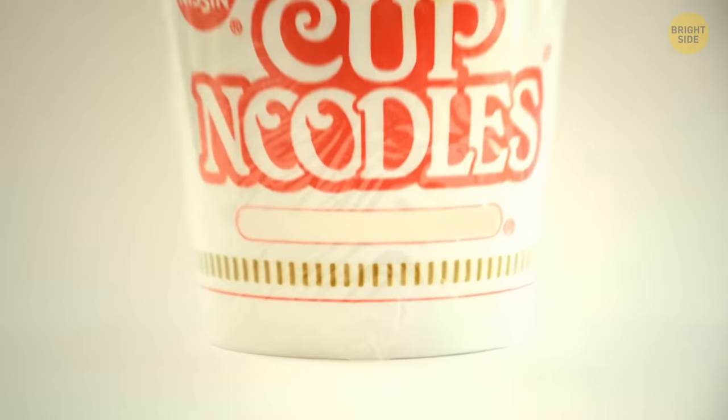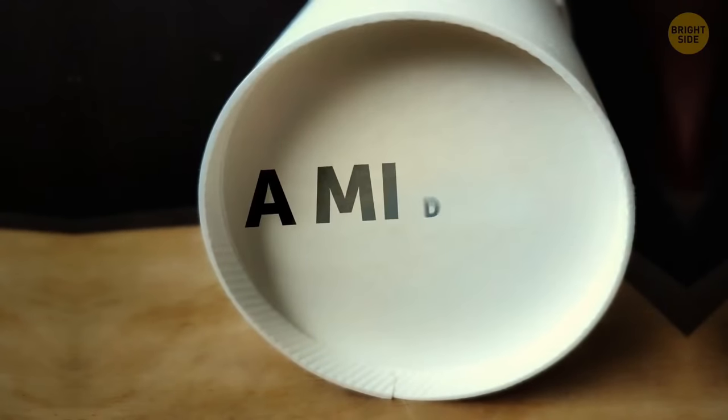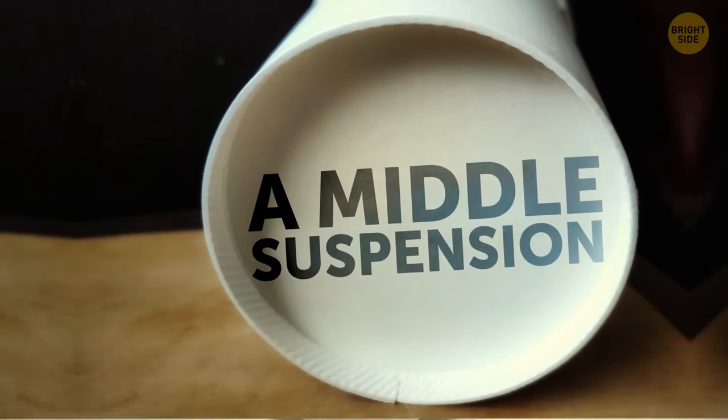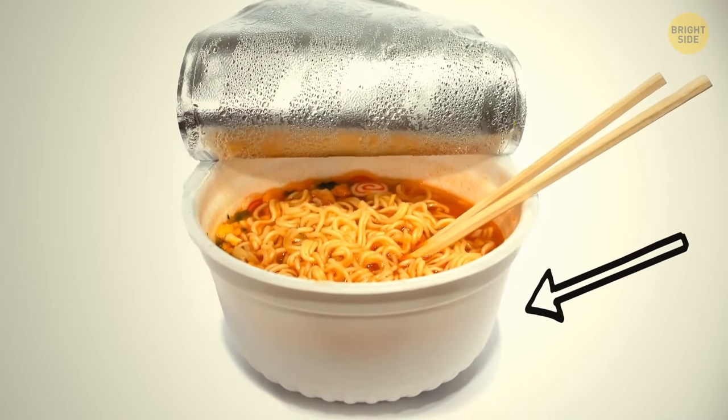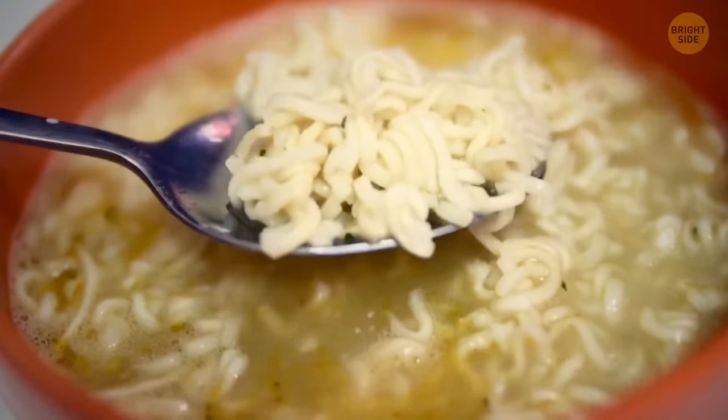The space below a cup of noodles is there to protect the noodles during transport. This technique is called middle suspension. This way, they're protected better in their styrofoam cup, and it also helps those noodles soften more evenly and quickly.